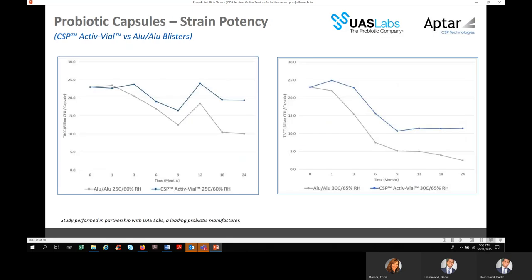Another view comparing the CSP vial to cold form looks at colony forming units over time. With the aluminum-aluminum cold form, the CFUs are dropping. With the CSP vial, the stability of CFU loss is much less. Looking at 30/65 versus 25/60, there is a precipitous drop at the higher temperature, which makes sense. Still, the CSP vial is outperforming one of the existing solutions.